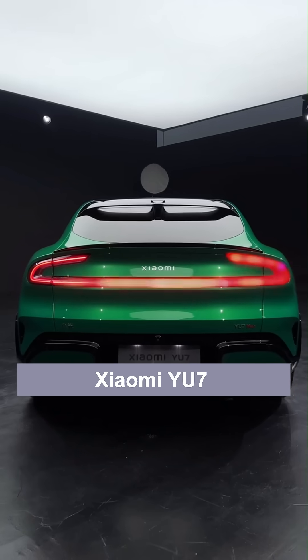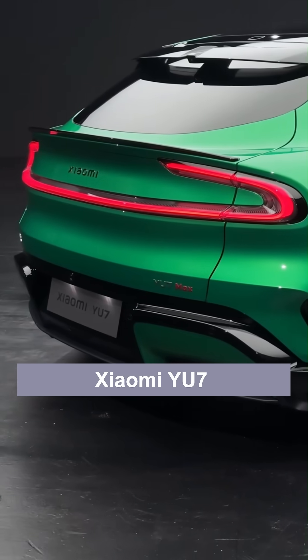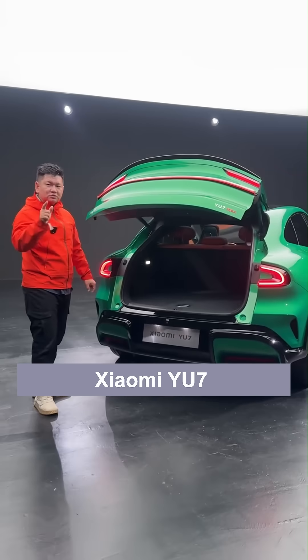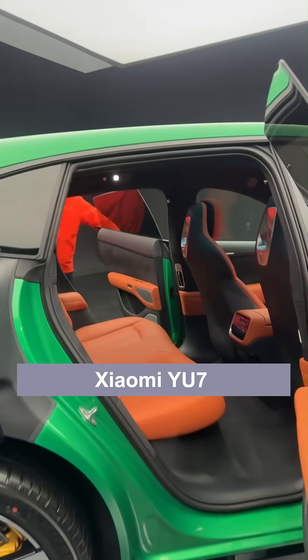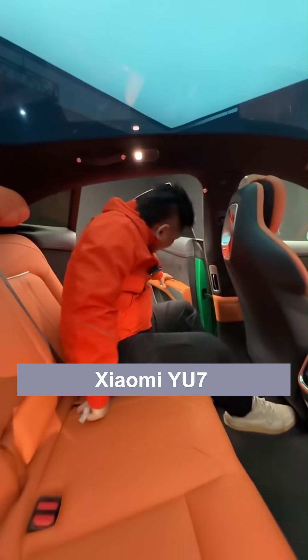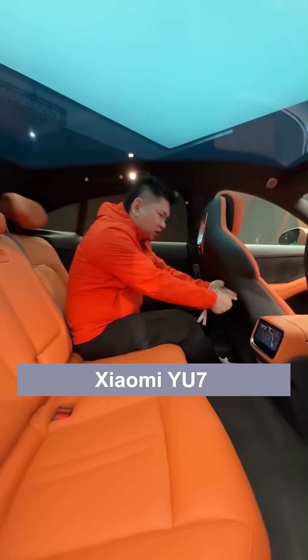With a length of 4.99 meters, the trunk is quite standard. Going directly to the second row — the first row is adjusted to my standard sitting position. Now sitting in the second row, the legroom is two fists and two fingers, which is quite standard and not something that can be exaggerated. The front and rear seats are softer than the previous Super 7 and are made of Nappa leather.